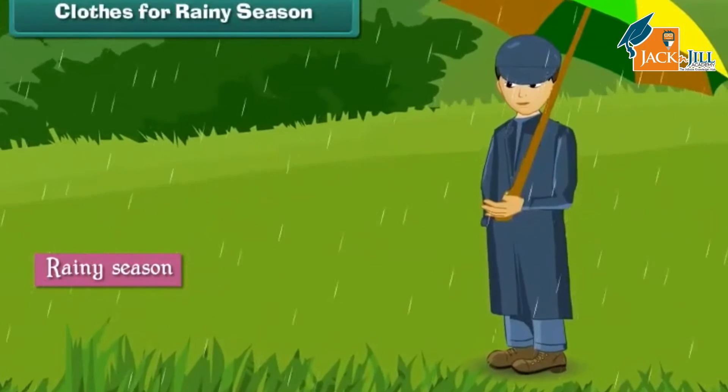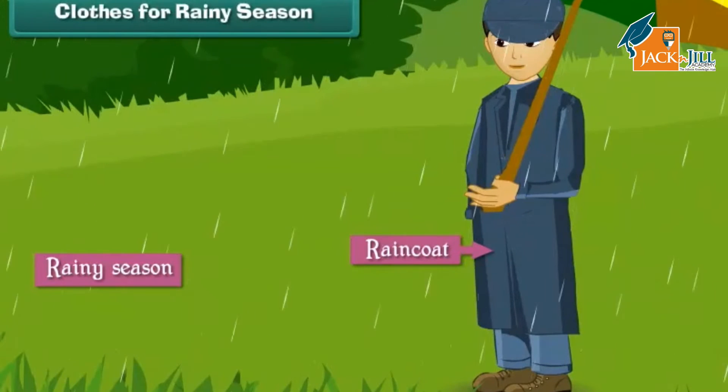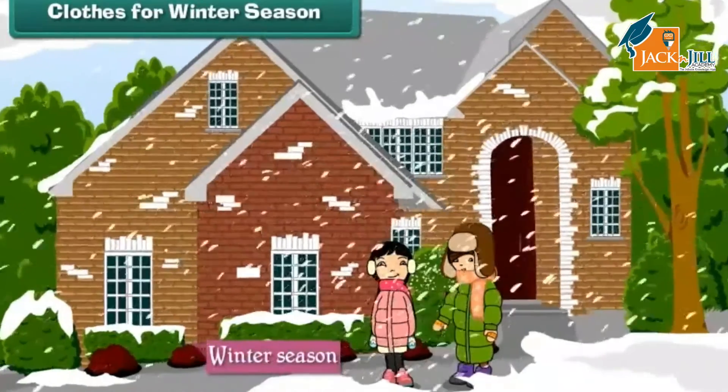People wear waterproof clothes such as raincoats in the rainy season. Such clothes are made of rubber and plastic — they do not let water pass through them, thus protecting our clothes and belongings. People also wear rain boots to protect their feet from rainwater and mud, and use umbrellas during light rains.